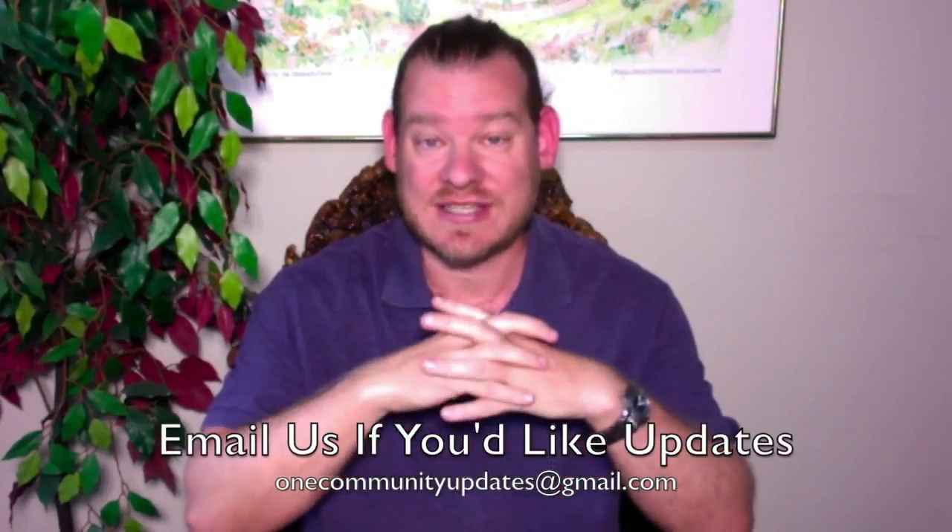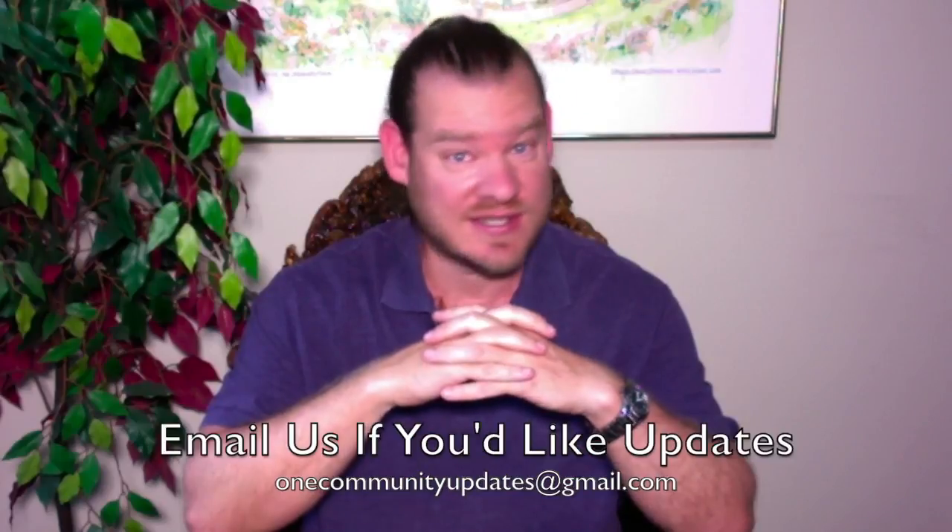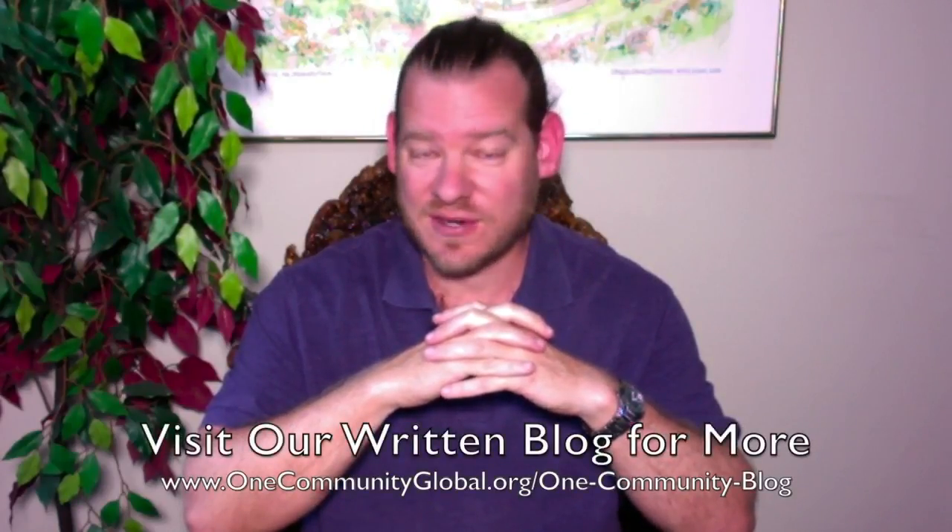There you have it — one week of our team's progress and accomplishments creating sustainable patterns. If you'd like to receive an email every time one of these updates comes out, you can send an email to onecommunityupdates@gmail.com and we'll add you to our newsletter list. If you'd like to see more details, more specifics, and links to all the open source content, you can visit our written blog and website. There is an immense amount of information — hundreds of pages of open source content.